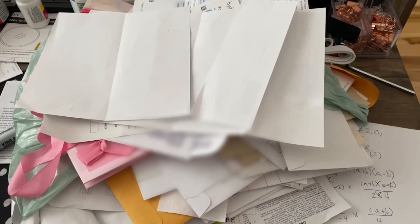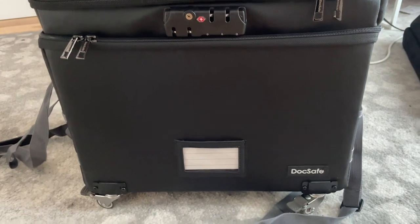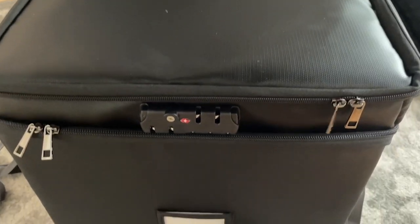Kate here with WTI. If you are struggling to keep your files organized, all your paperwork like me, then this is your solution. This is the DocSafe file storage and it does just that — it keeps your documents safe.